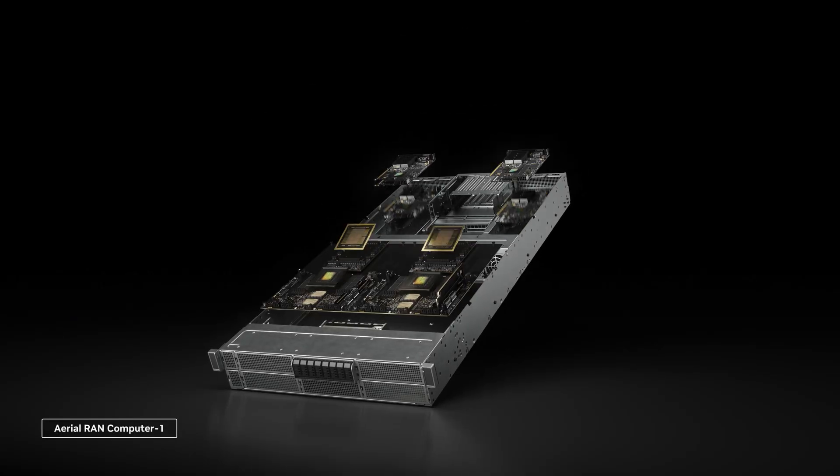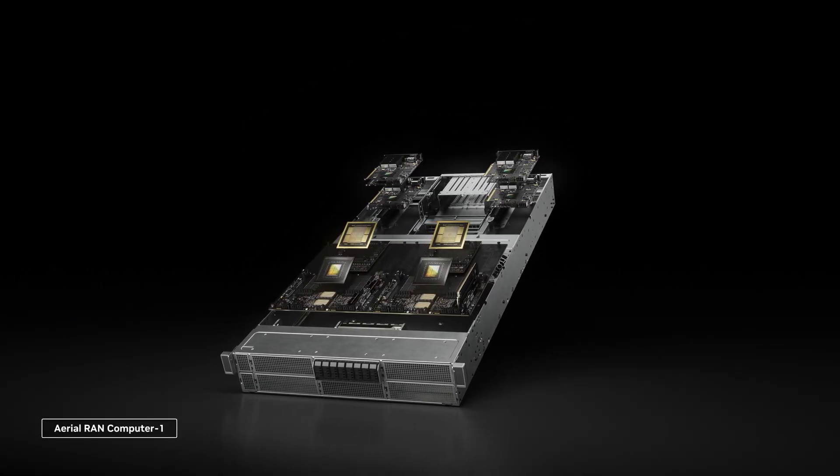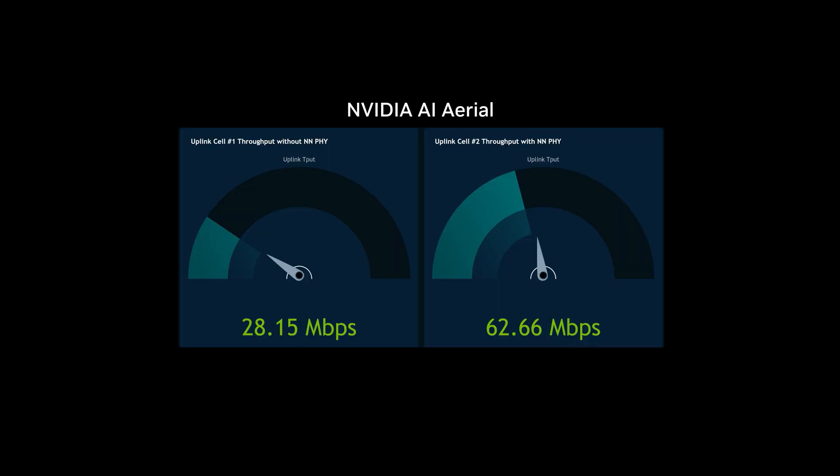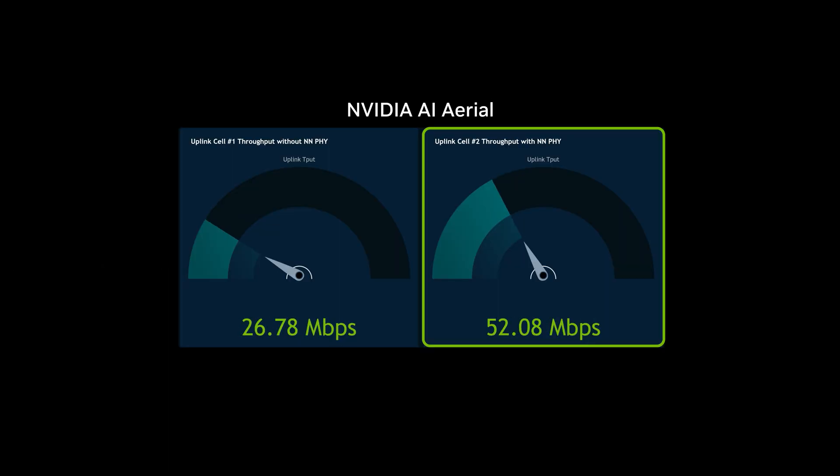Then, we deploy the trained model on a live 5G network at NVIDIA using Arial-RAN computer. The result? 100% higher throughput with AI.